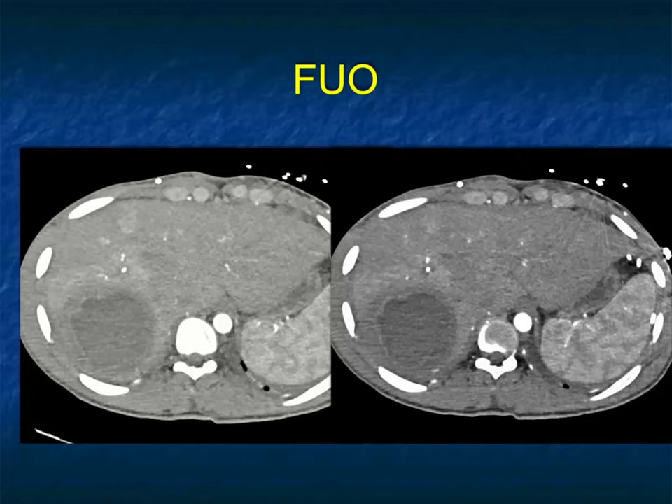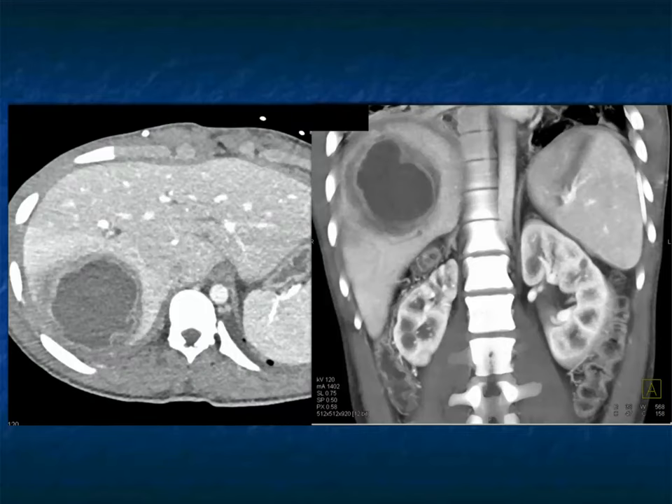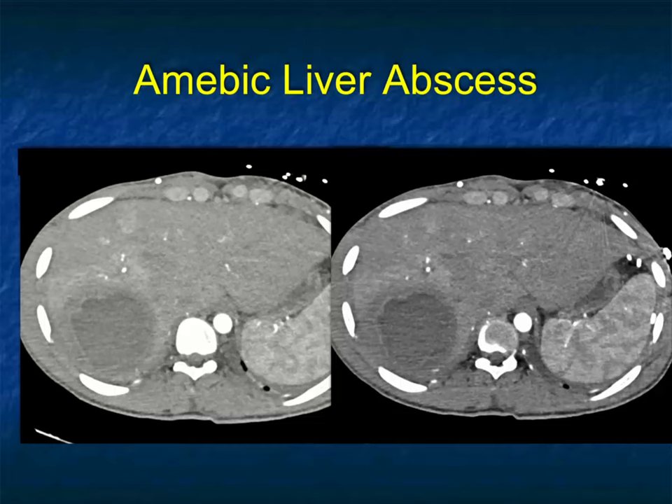You could have cystic mets or hepatoma. But the way the wall enhances, this one's a bit easier — this looks like an abscess. Right lobe of the liver, a cystic lesion — particularly with this thickened rim seen very nicely here, an amoebic abscess. A good example showing that sometimes it's not easy to separate abscess from tumor.